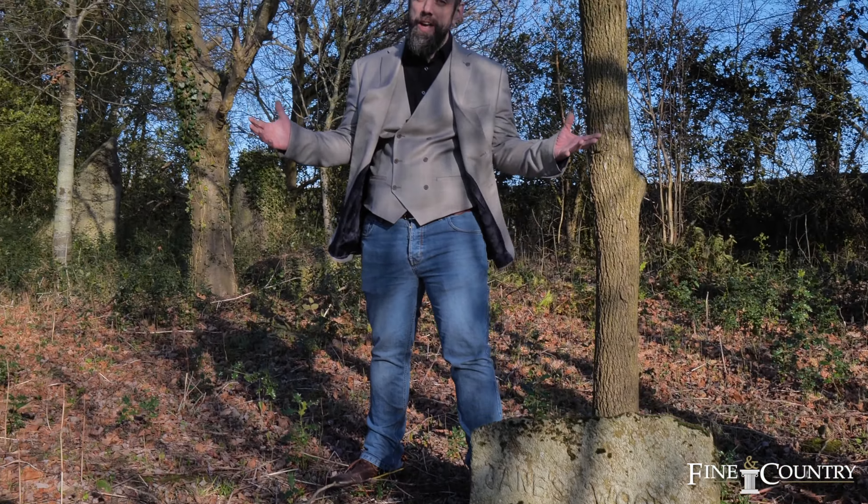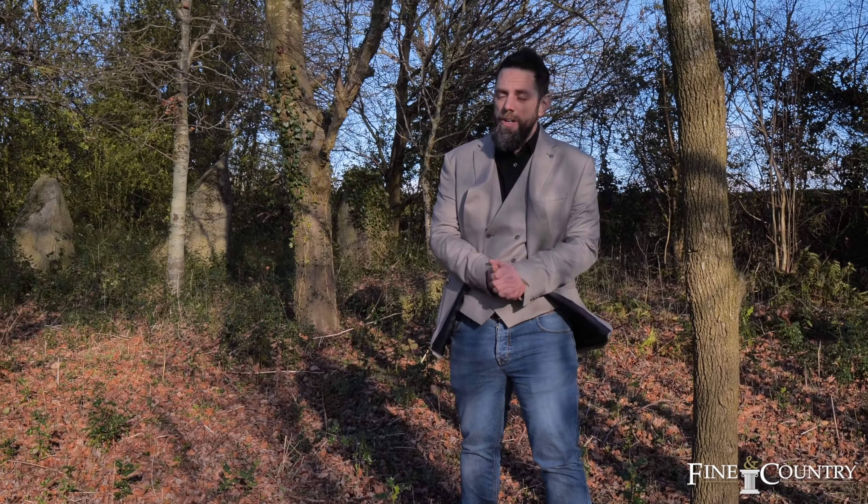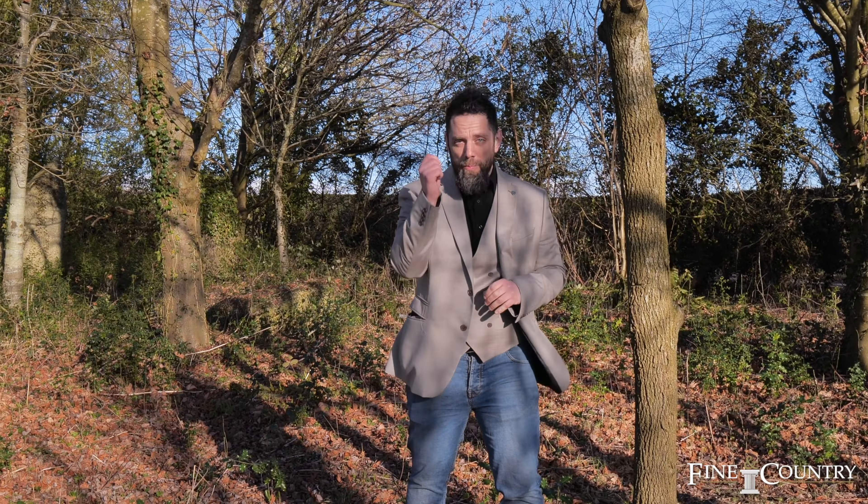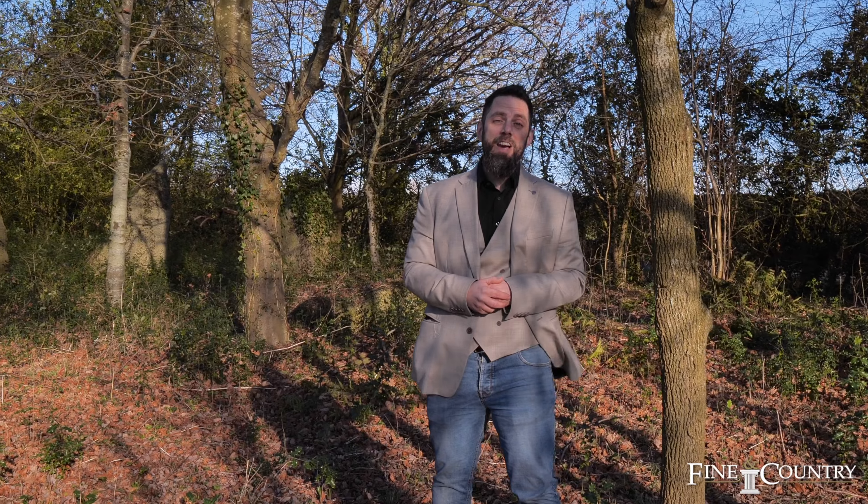And we're finishing the tour here in James Wood, with another mini Stonehenge behind us. So if you would like to arrange your exclusive viewing on this absolutely spectacular home, please don't hesitate to reach out to the details that follow. And as always, keep kind, keep safe, and thank you ever so much for staying tuned.